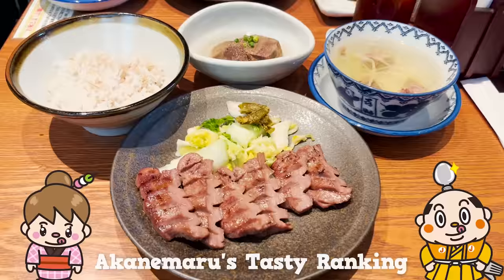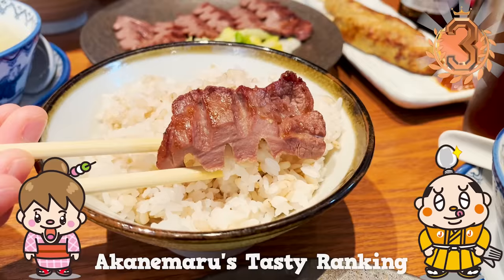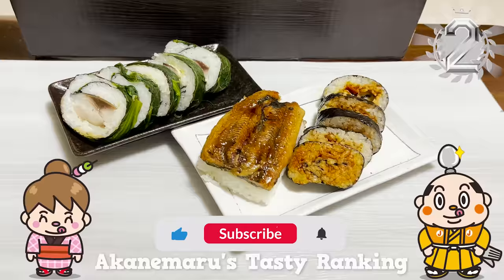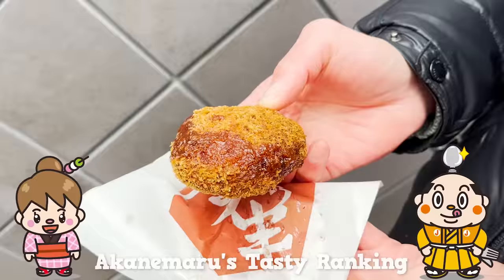If there's any restaurant you'd like us to introduce, let us know in the comments. Please give us a thumbs up and subscribe to our channel. That's all for today — see you in the next video. Bye-bye!